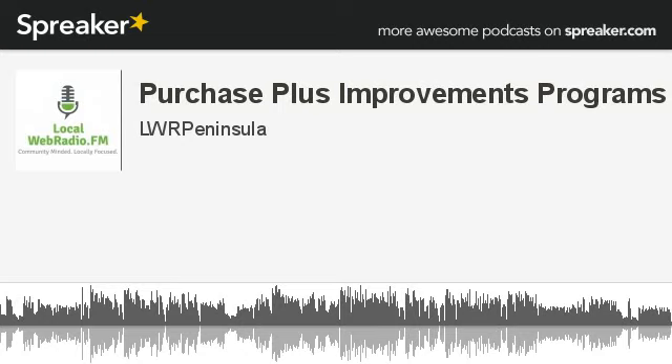Localwebradio.fm. This episode is a production of Jam Media. For information on hosting your own web radio show, visit jammedia.com. The opinions expressed by guests and hosts on localwebradio.fm do not necessarily reflect the views of Jam Media or its owners. No expressed or implied endorsement of any product or service should be considered a recommendation of any kind by Jam Media or its owners.